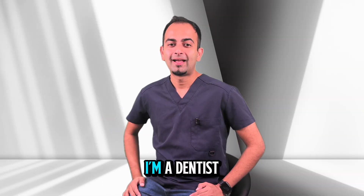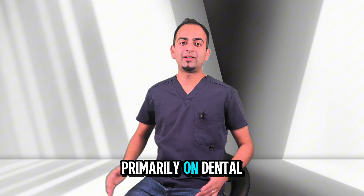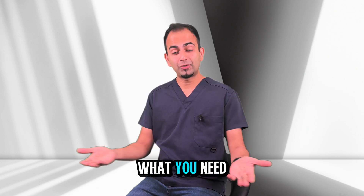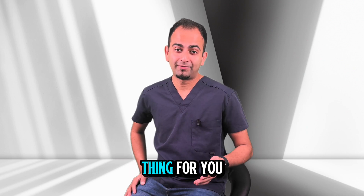Hi, I'm Dr. Rochwin. I'm a dentist with practice based primarily on dental implants and today I want to explain what immediate implants are, when we can do them and what you need to know before deciding if it's the right thing for you.